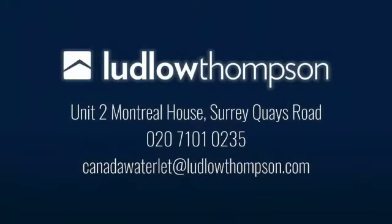We've now come to the end of this video tour. I really hope you enjoyed this one. If you are interested in viewing this property, please do get in touch via the number above or the email. Thanks again.